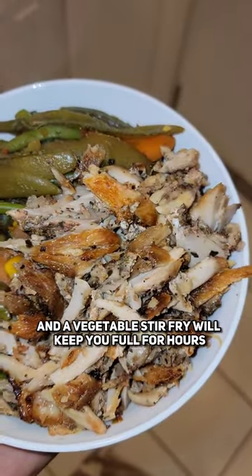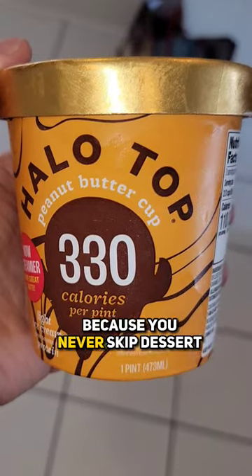Chicken gyro and a vegetable stir fry will keep you full for hours. And low calorie ice cream, because you never skip dessert.